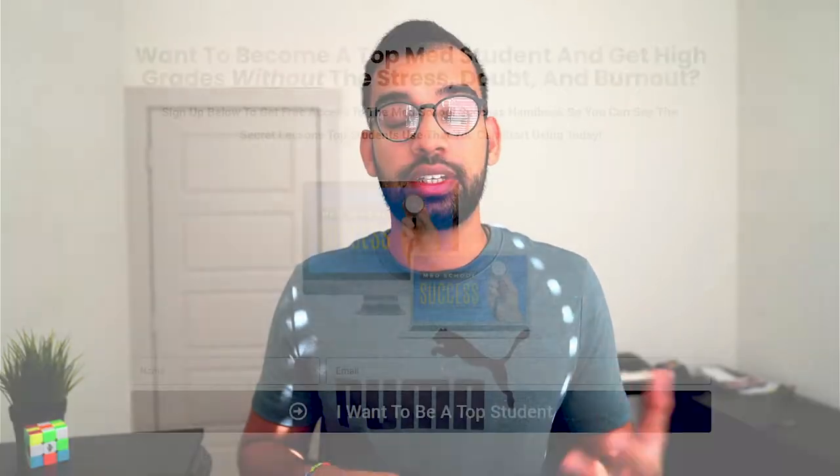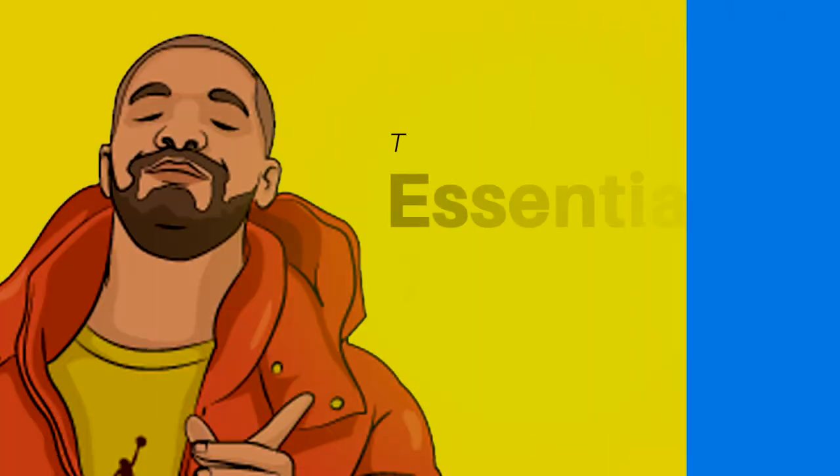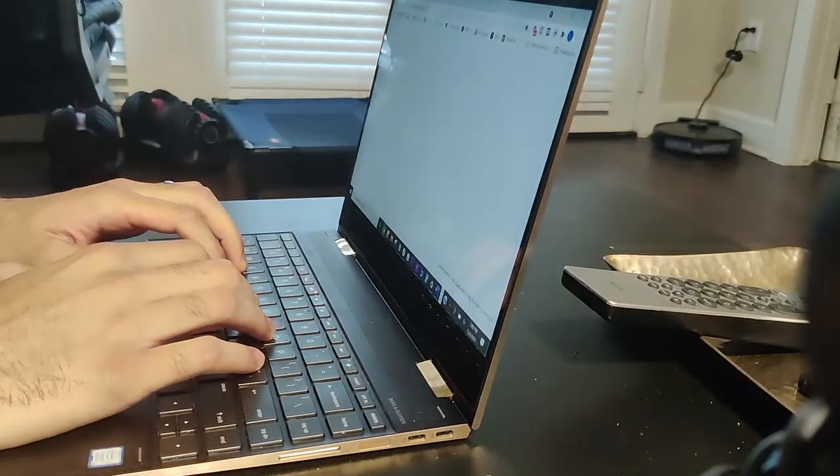Before we get into the essentials you should buy: if you want to know what top students do from start to finish to get the grades they want, check out the free med school success handbook. Now let's transition into the essentials. Number one — and we're going to contradict ourselves a little — is an all-in-one resource. I said to hold off on buying one, but it doesn't mean I don't recommend it. It can be one of the best resources you can use once you've decided which one works for you. I don't recommend using two or three for FOMO. Instead, find the one that works and use it consistently with high quality.